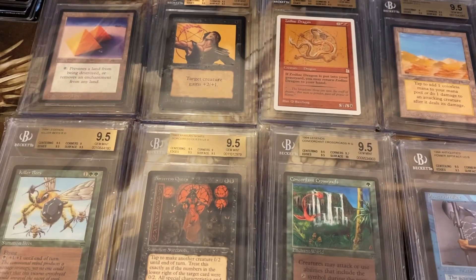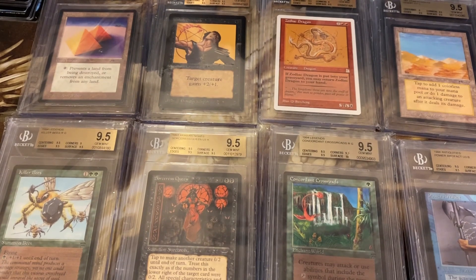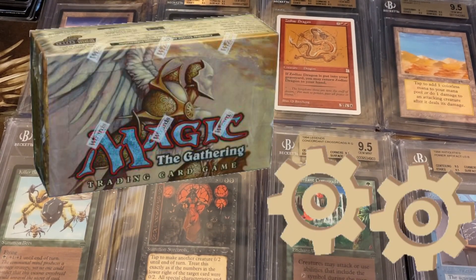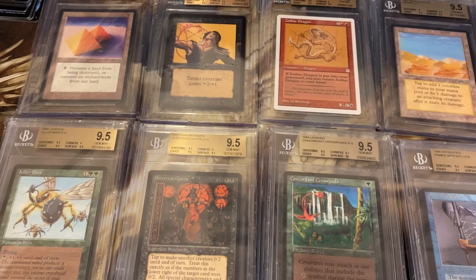Hey guys, what's going on? Today's video is going to be a little different. We're going to focus on some price movements on Urza's Saga. I had a tip from one of my fellow patrons on a pretty good price on an Urza's Saga tournament sealed deck.